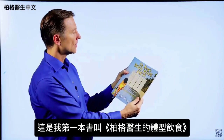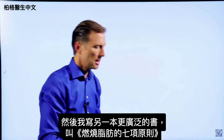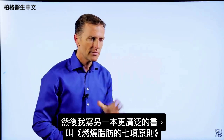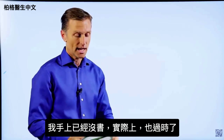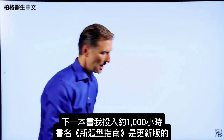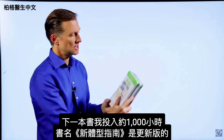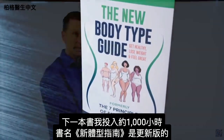This first book is called Dr. Berg's Body Shaped Diets. Then I wrote a more extensive book called The Seven Principles of Fat Burning — I don't even have a copy anymore because it's outdated. The next book I put about a thousand hours into is called The New Body Type Guide, with major updates on the body types.